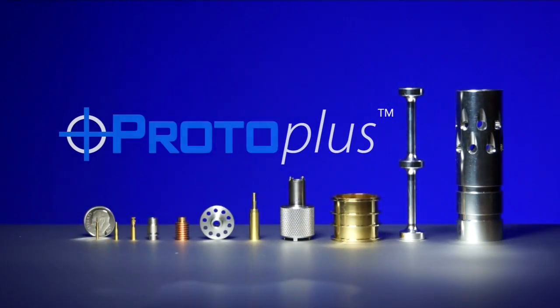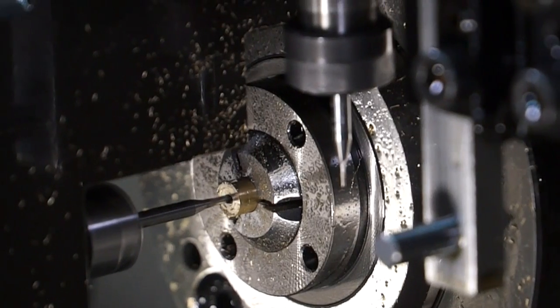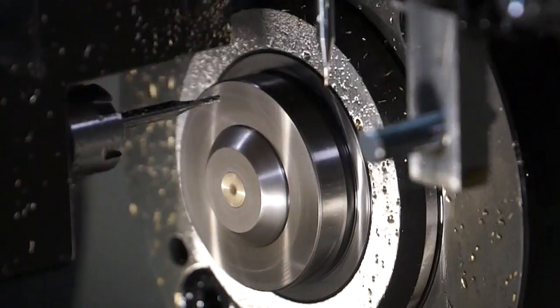Our minimum run is really one part. But you instantly saw dollar signs, right? Not with Swissomation's ProtoPlus service. Our lathes can actually produce milled features that in a lot of job shop environments are not possible.